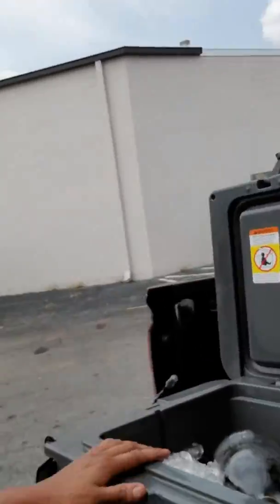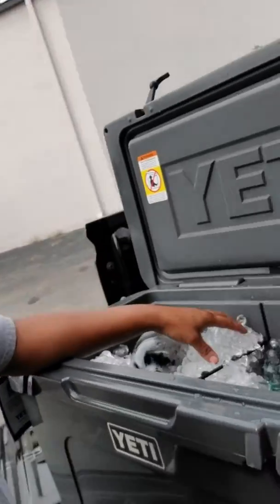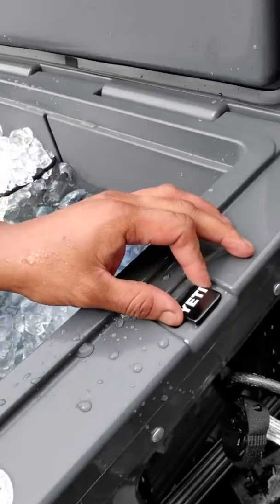The cooler doesn't leave my truck — it's always in the bed. It's very good. I use it for water for the gym and everything. The cooler overall is wonderful. I think I got one of the few limited colors — the charcoal — and I also got the lock with it as well.